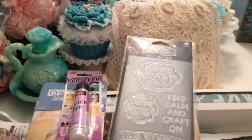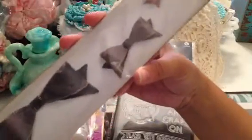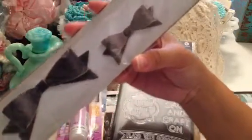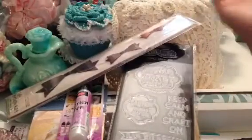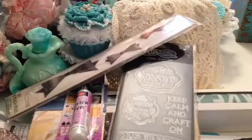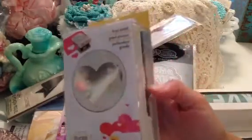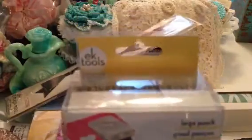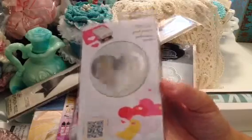I also picked up the bow die. I've been looking all over the place for my MFT bow die but I cannot find it, and of course they're sold out online. And then I found this — it's really cute. I'll show you in another video what I did with this, but this is a Fiskars or EK Tools punch.